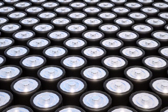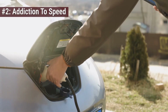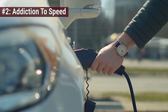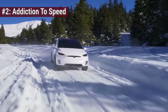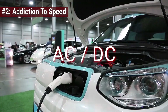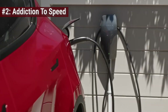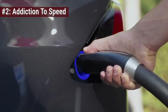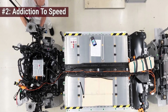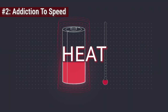Then comes the second silent killer: the addiction to speed. DC fast charging feels like magic — you pull up, plug in, and watch the range shoot up in minutes. But this convenience demands a heavy toll. When you charge at home with AC, the car's onboard converter gently sips electricity, converting it to DC and feeding the battery at a pace it can easily digest. DC fast charging, however, is a force feeding — it bypasses the onboard converter entirely, blasting high-voltage direct current straight into the battery pack. This massive influx of energy creates significant internal resistance, which manifests as heat, the arch enemy of lithium.